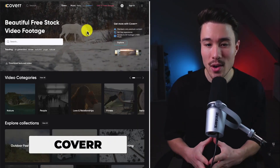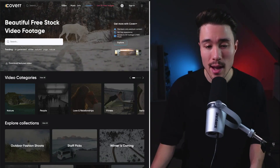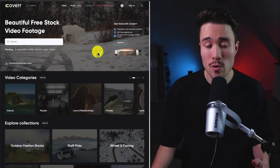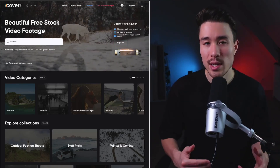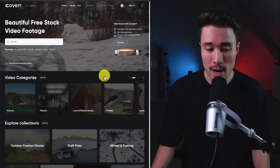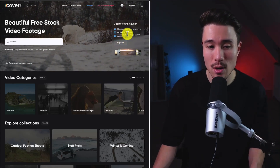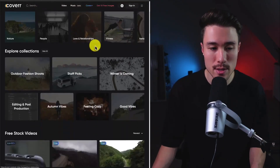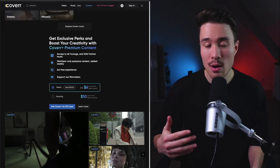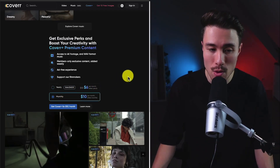Our next MicroSaaS is Cover, doing a self-reported $18,000 a month, founded by Yoav Hornag. It's a marketplace for beautiful stock-free footage, addressing the high cost of quality stock assets. They offer a free version and a paid premium content version with an ad-free experience. The goal is to provide really high-quality stock footage that isn't expensive — their premium plan is only $10 per month.